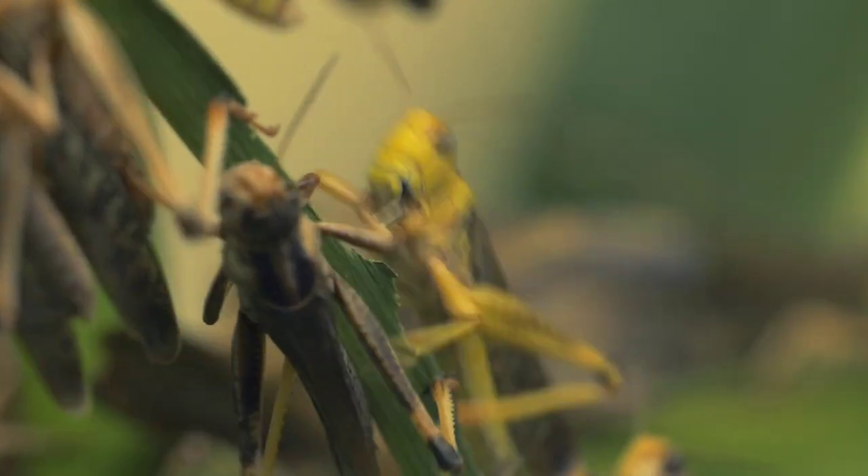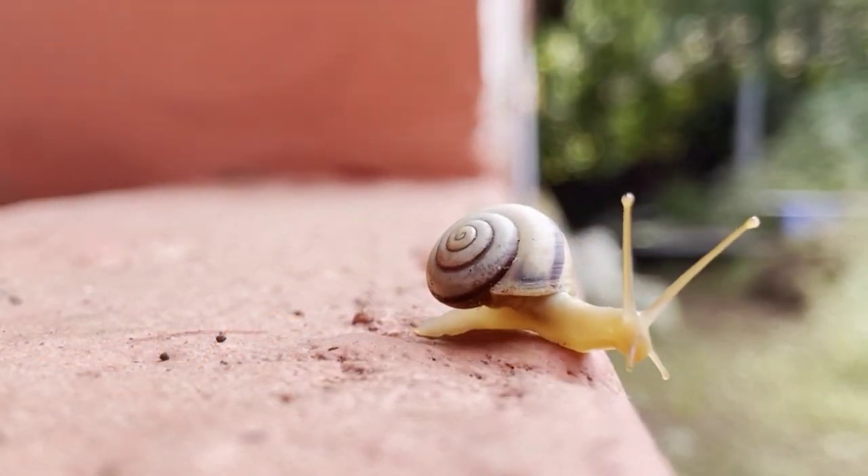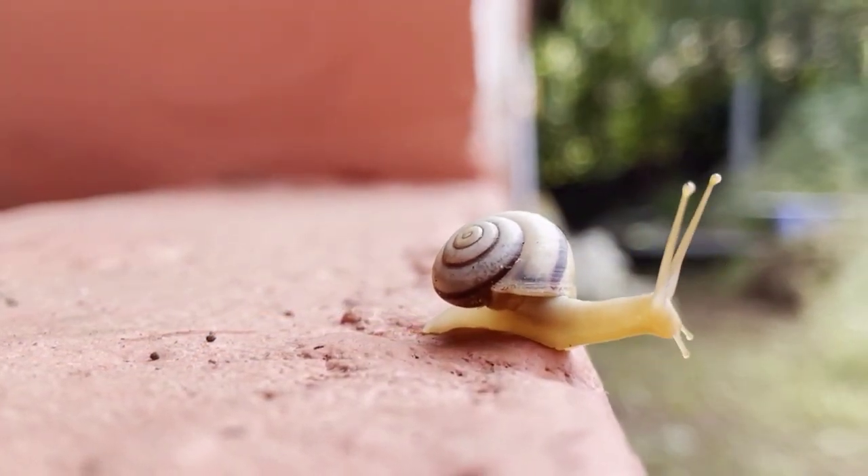There are also some 12,000 types of insects in the Daintree Rainforest, and over 200 species of land snails.